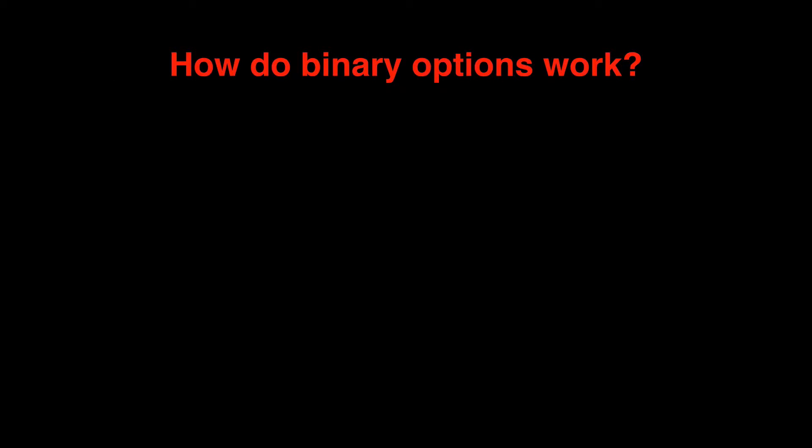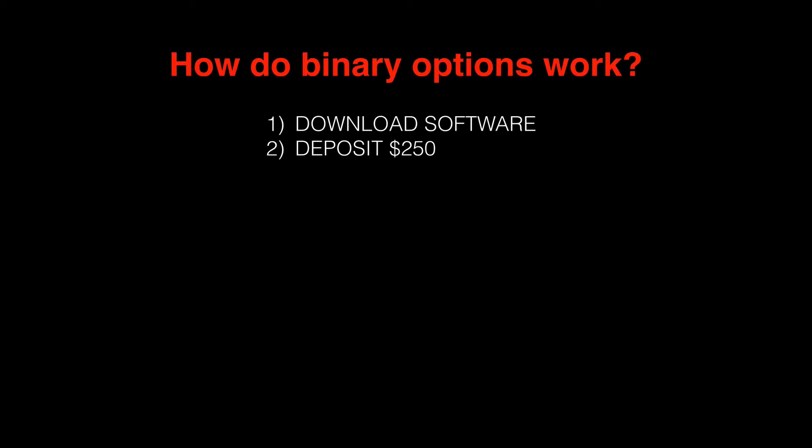The first question we want to ask ourselves is: what is binary options, and how do they work? The first thing you need to do is download their software, and typically that software is free. Then, in order for the binary options software to work, you need to deposit a minimum of $250 into their preferred trading partner's account. What they don't tell you is that $250 is non-refundable. And if your account dips below $250, you'll need to add money to bring it back up.